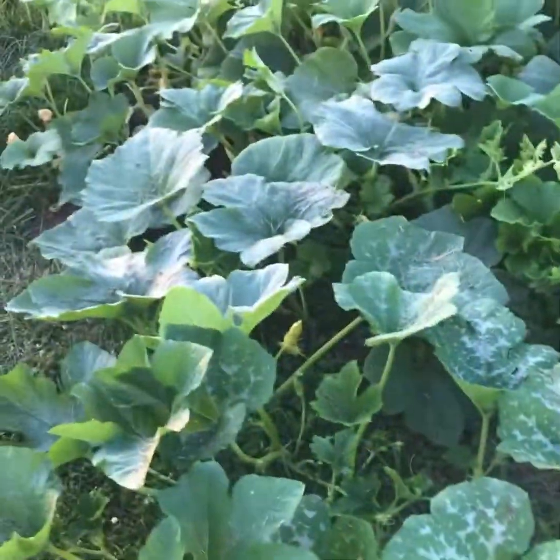We'll go counterclockwise this time. Potatoes are still doing good — the pumpkins have kind of overtaken them a little bit.